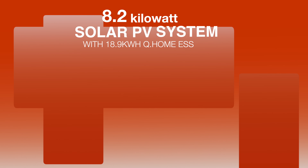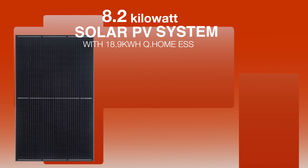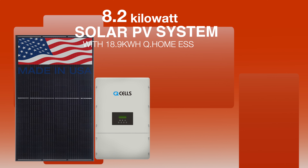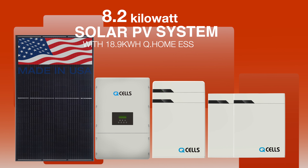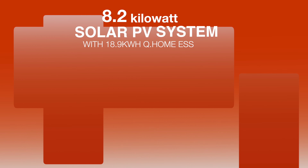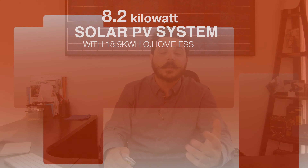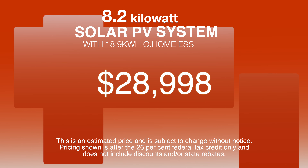The system presented is an 8.16 kilowatt solar system using 24 Q-cell solar modules made right here in America — the all-black QPeak Duo G6 Plus modules at 340 watts — connected to the Q-Home Hybrid G1 inverter with 18.9 kilowatt hours of usable battery storage for backup and time of use. The pricing before any federal tax credits, state rebates, or local incentives is $39,176. Mind-blowing. Now after the 26% federal tax credit, that brings you down to $28,990. It's just a freaking incredible price.